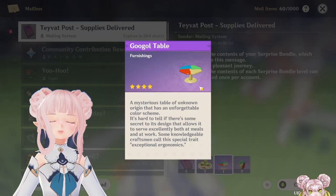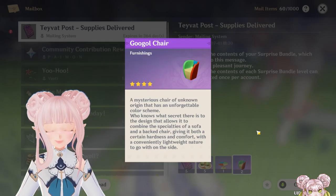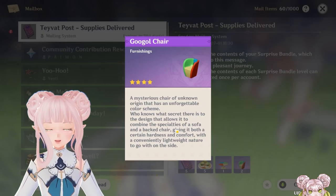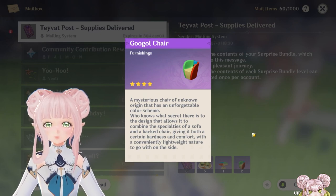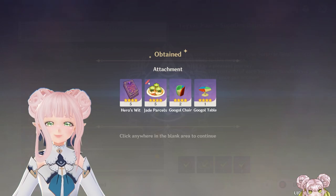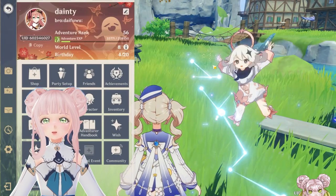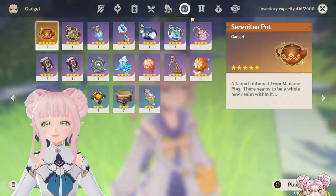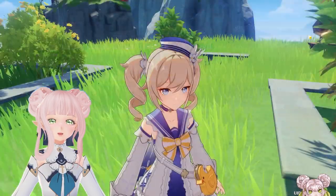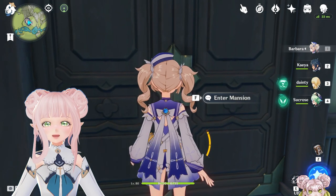Oh my God. Oh no — it looks so bad. Wait, it's not even a blueprint. Is it? Oh no — it is for outside. You only get the tables. Okay, let's go try them out.